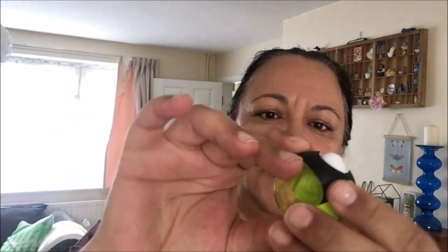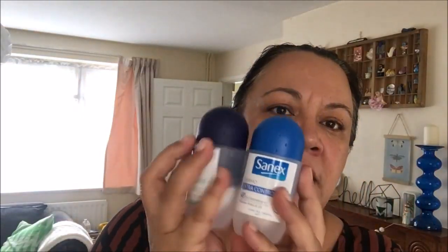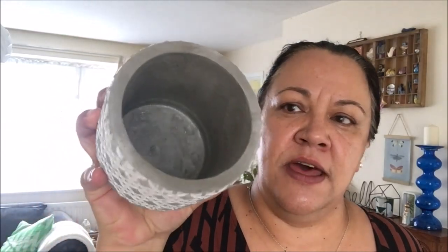Got this little pencil sharpener for Alex — I thought that was really sweet. I also picked up a deodorant for me and one for Paul — they are our favourites. I saw this cement planter; I'd never seen this before. It's probably been around for ages but I really liked it, so for a pound I thought that was awesome.